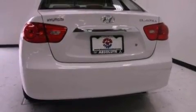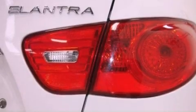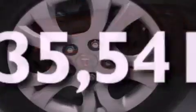Additional features include fog lamps, a passenger-side airbag, rear-seat child-proof door locks, heated side-view mirrors, and this vehicle has less than 36,000 miles.